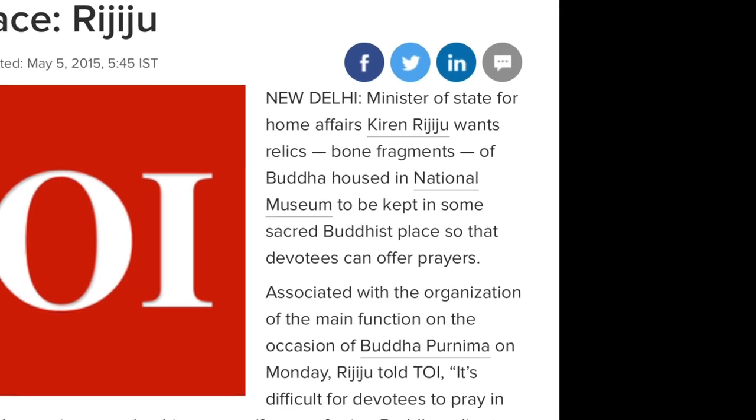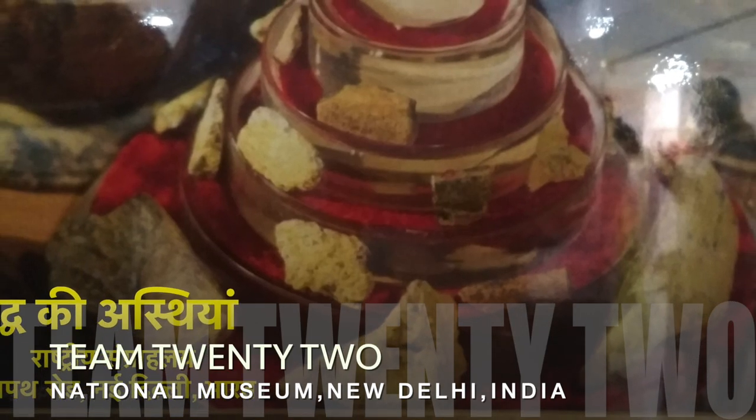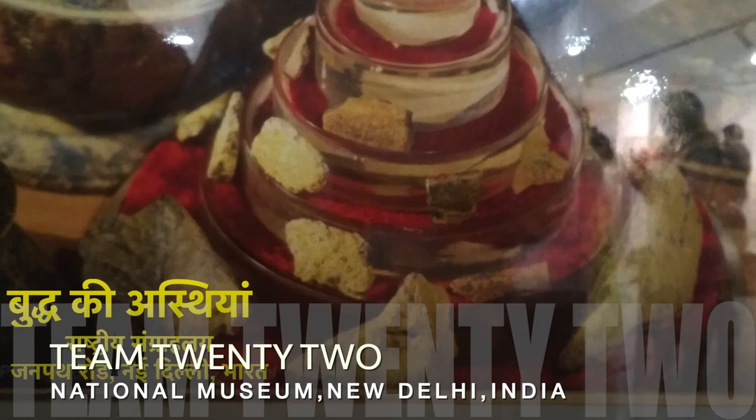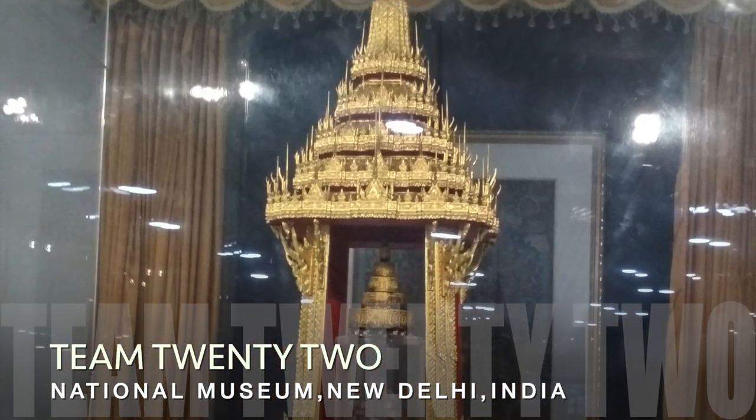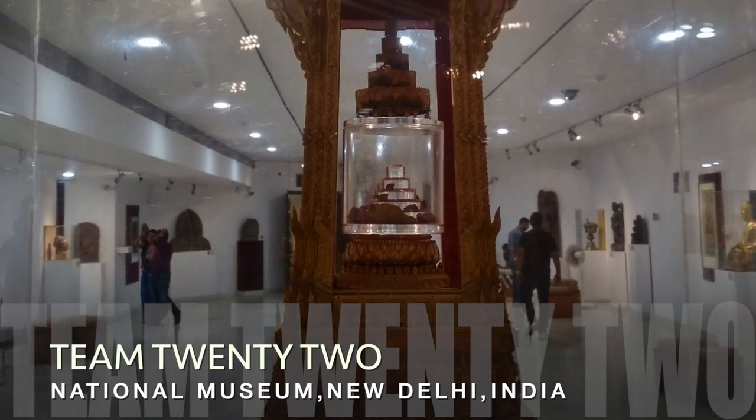In May 2015, the Minister of State also proposed shifting the relics of Buddha to a stupa.